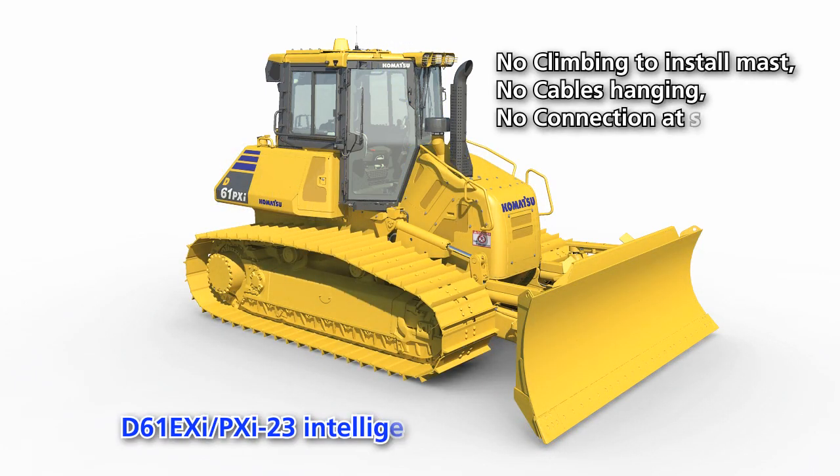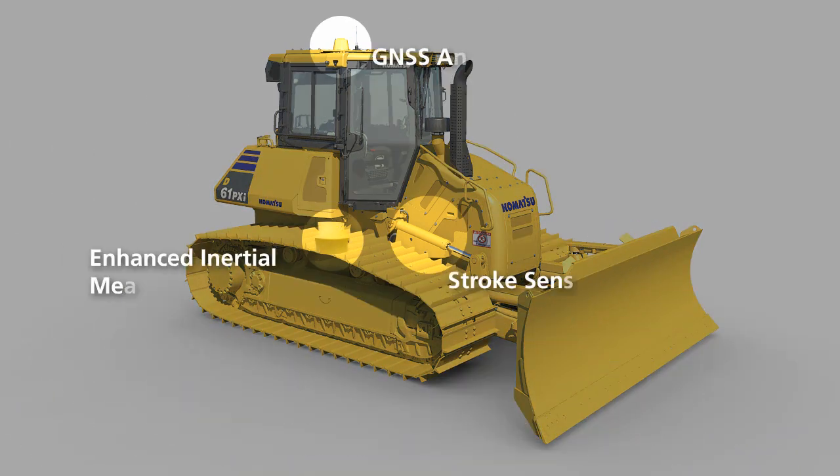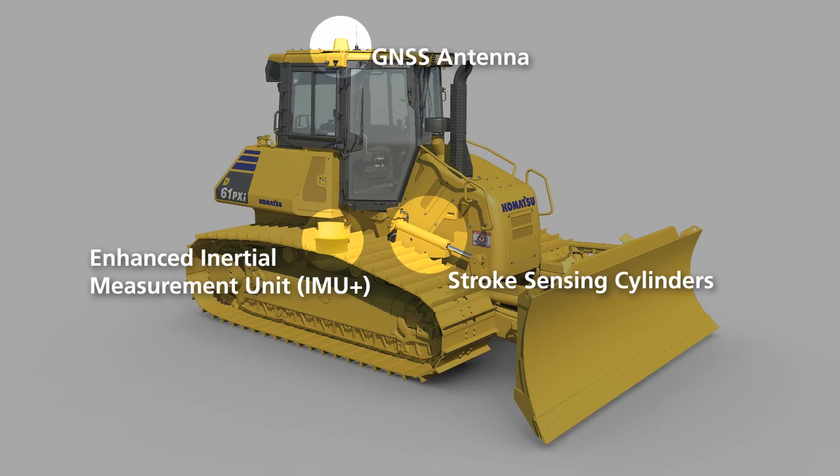Well now, the future has arrived. Introducing Komatsu's revolutionary D61EXI and PXI-23 dozer, offering finish-grade performance. Finish-grade performance is achieved through the use of a highly durable and highly accurate off-blade sensor package.